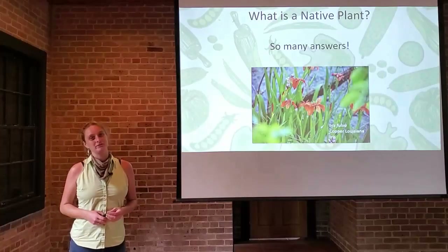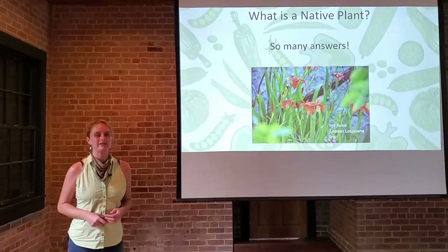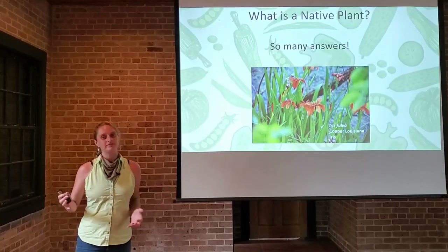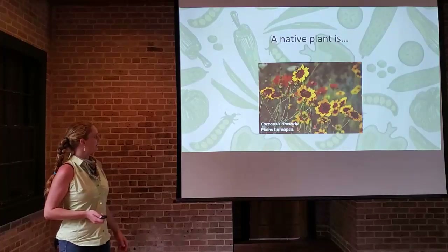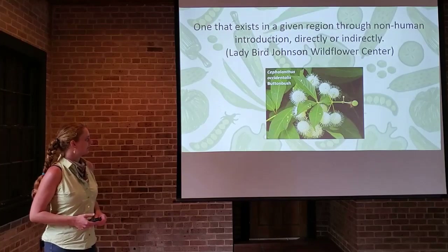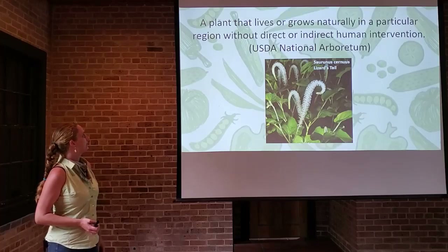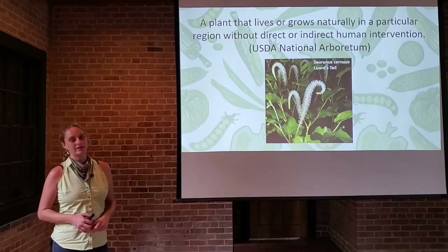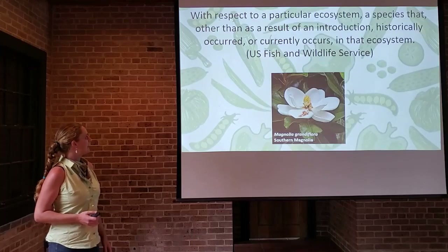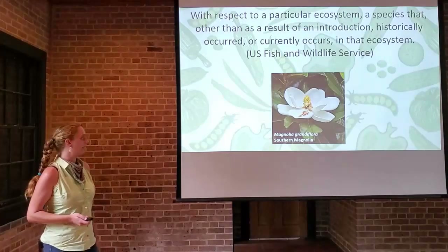First, let's start with the definition. What is a native plant? What you'll find if you start to dig into this topic, there is no consensus on what clearly defines a native plant, but I did pull a few from some authority figures to give you an idea of what natives can truly entail. A native plant is one that exists in a given region through non-human introduction directly or indirectly. A plant that lives or grows naturally in a particular region without direct or indirect human intervention — that's coming straight from the USDA.